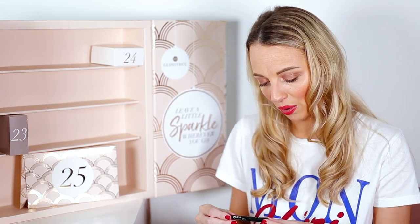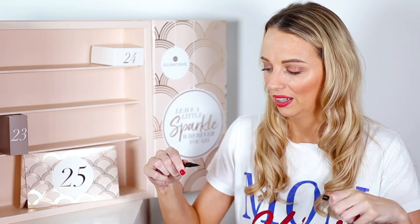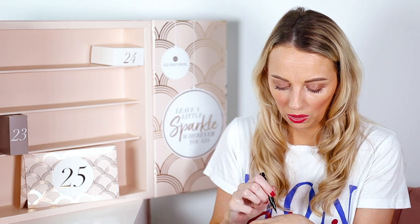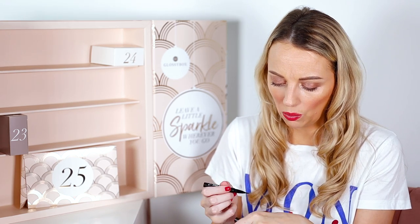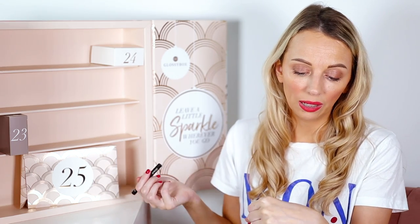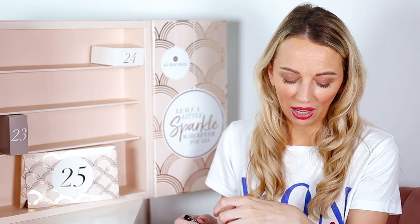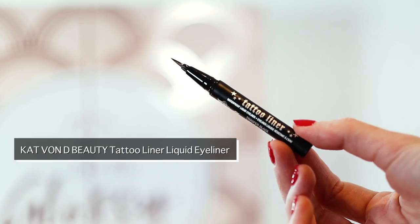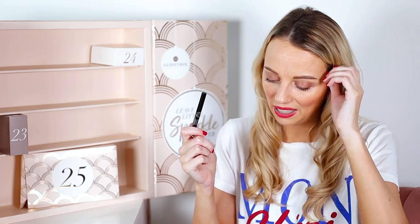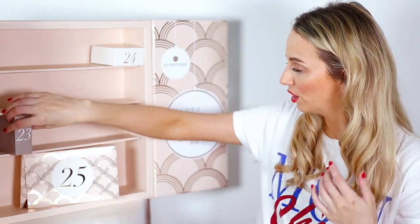Number twenty-two is the Kat Von D Tattoo Liner — I've always wanted to try this and never have! It goes on really well; it's like a felt tip but feels quite fine, almost like a paintbrush. I love that. It's a mini worth £6.18, and the full size is normally £17.